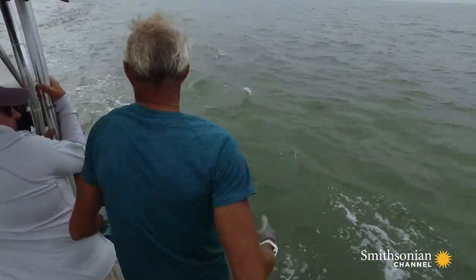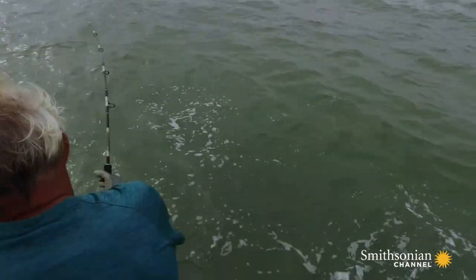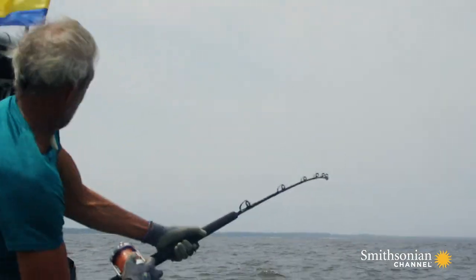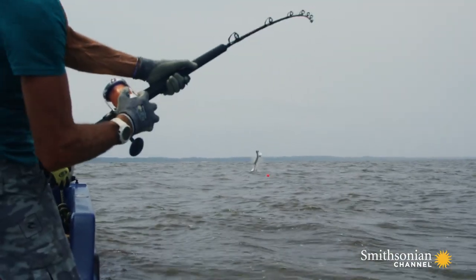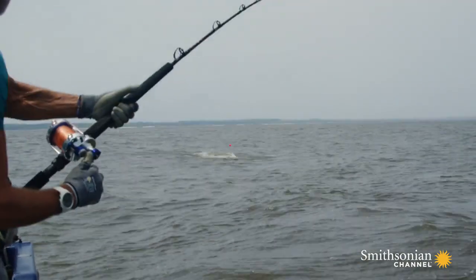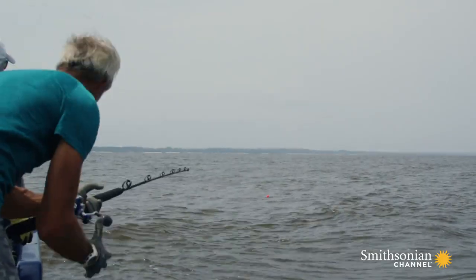Fish on! Andy's taken by surprise — a massive fish is running with his lure. Yes, please! It's a West African tarpon, one of the most prized sport fish on the planet.